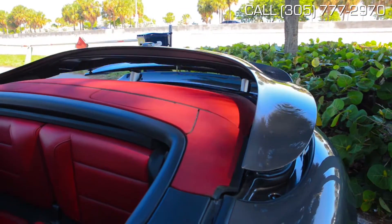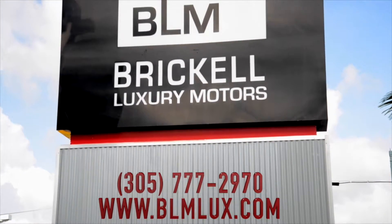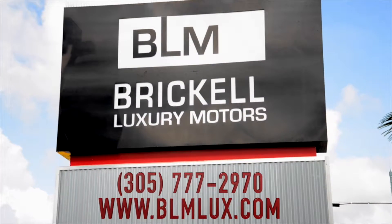Call us at 305-777-2970 to schedule a test drive and make this car yours. At Brickle Luxury Motors, we take care of you.